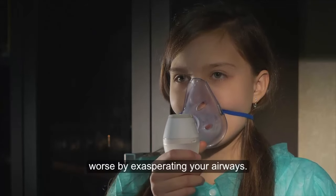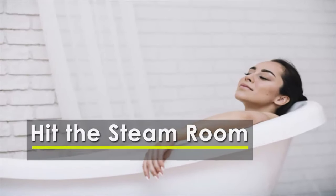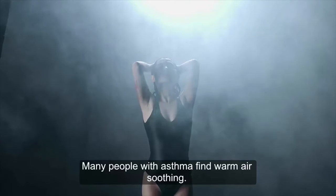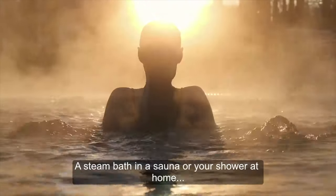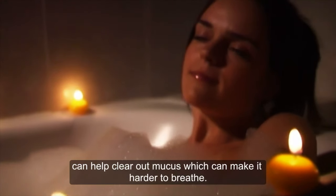Many people with asthma find warm air soothing. A steam bath in a sauna or your shower at home can help clear out mucus, which can make it harder to breathe.